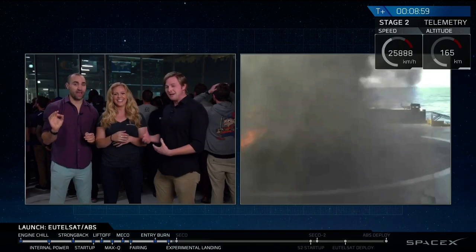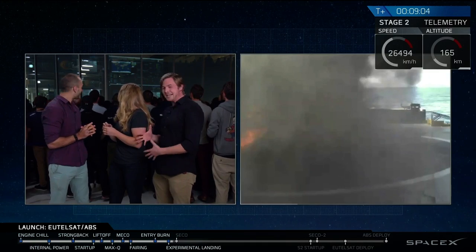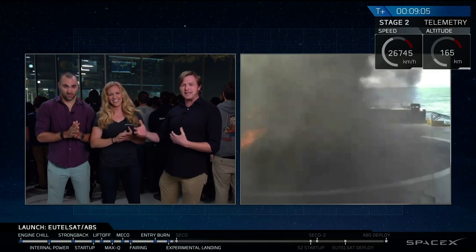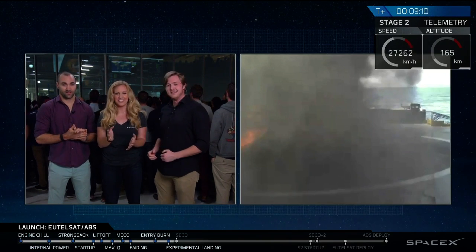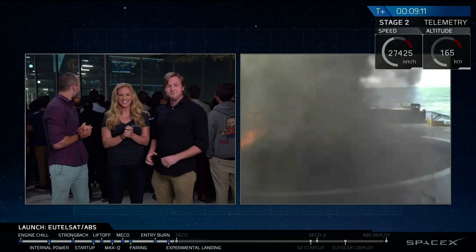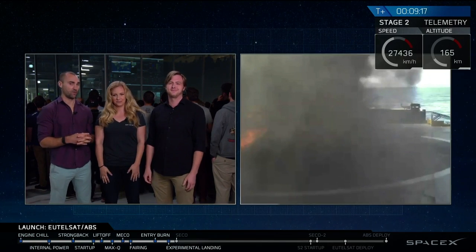We should be able to have some conclusive evidence in a second once we've established video. You can hear, as the footage is coming in and out, how everyone is excited. At this point, we're unsure of the status of the landing. We'll provide updates when we know if that first stage landed or not.